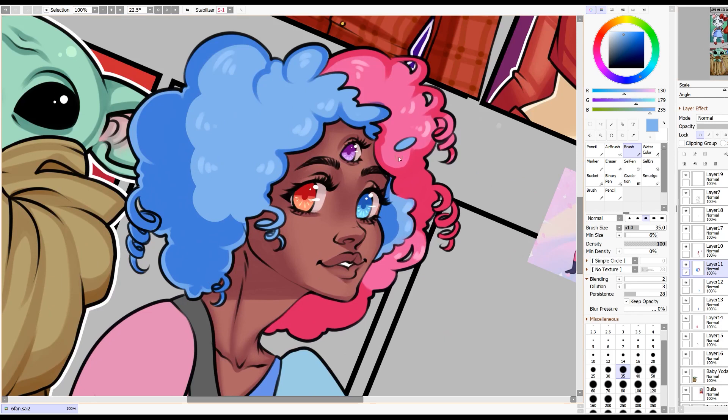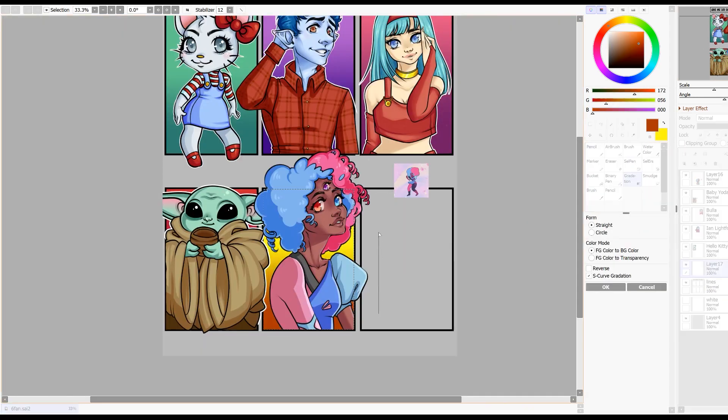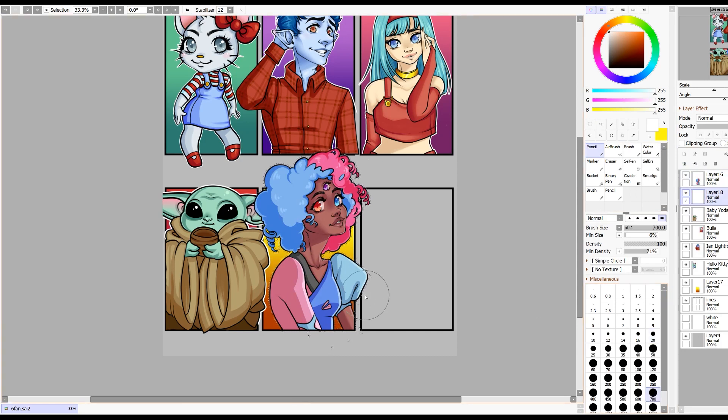If you haven't seen Steven Universe, you gotta watch it. It's one of my favorite cartoon shows that really touches on inclusivity while also piecing together a really beautiful story of love and redemption and change — it's just so good.